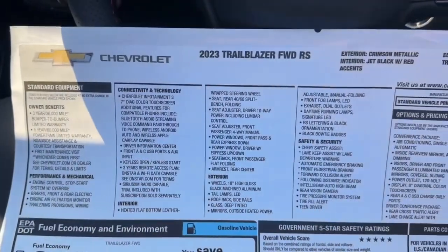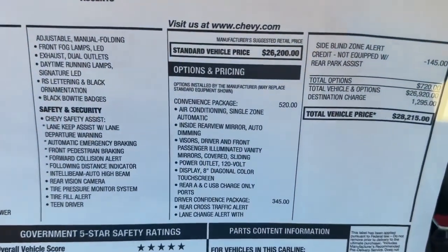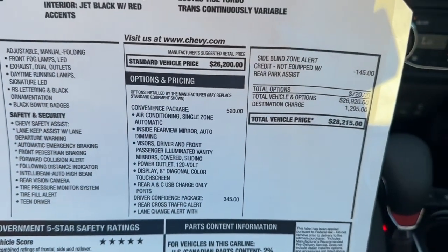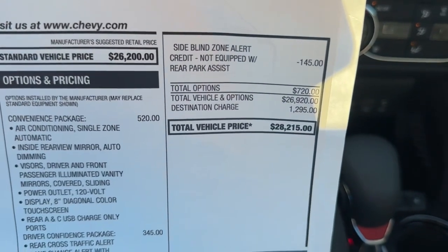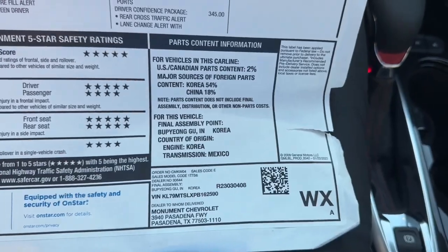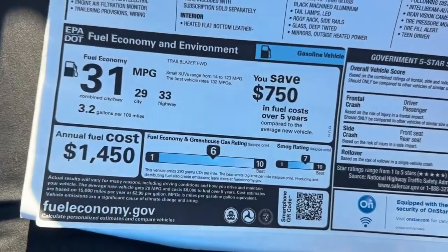On the window sticker, the standard RS vehicle price is $26,200. Adding the convenience package and driver confidence package brings the total window sticker to $28,215. The sticker also shows final assembly location, five-star safety ratings, and fuel economy figures.